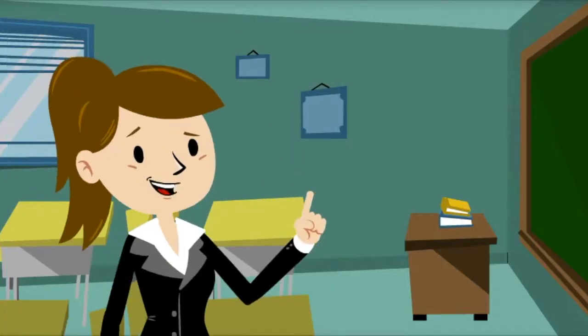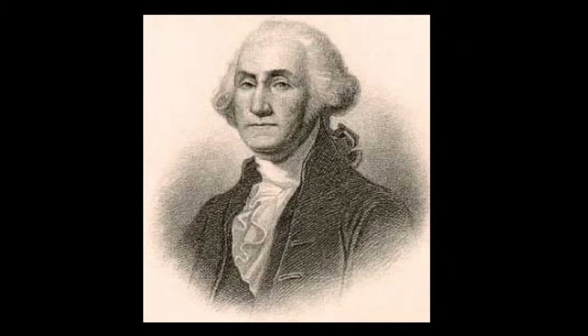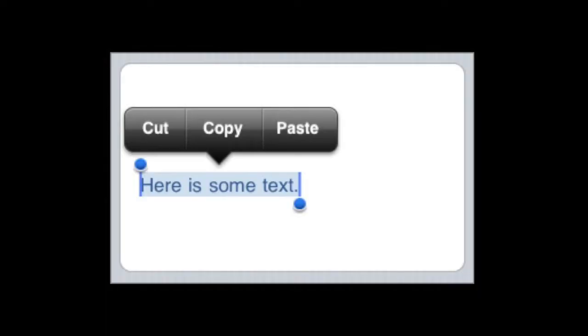Let's say your teacher has given you a research topic on presidents. You choose George Washington. You had heard that good old George had wooden teeth. You find a website on his teeth and you copy and paste it right into your paper. That's plagiarism. That's a big no-no.